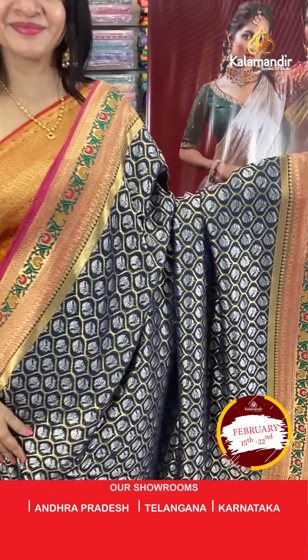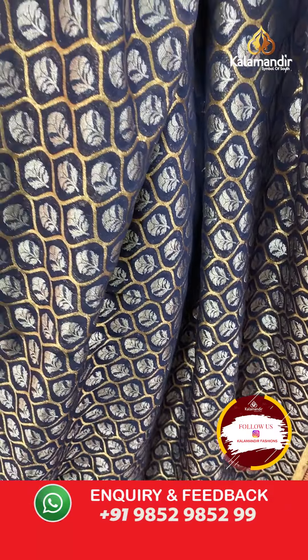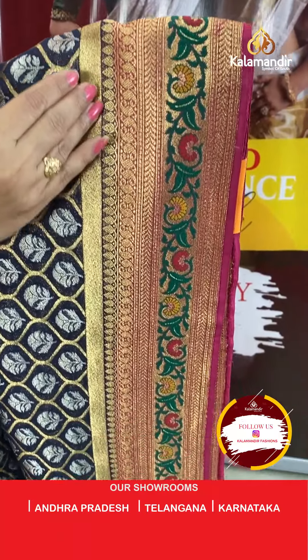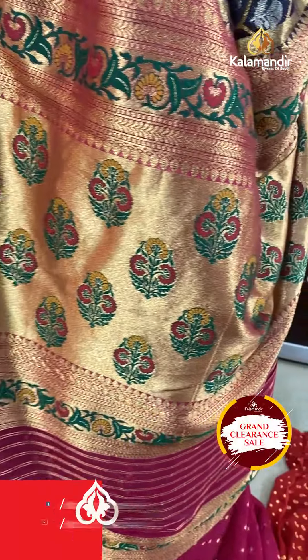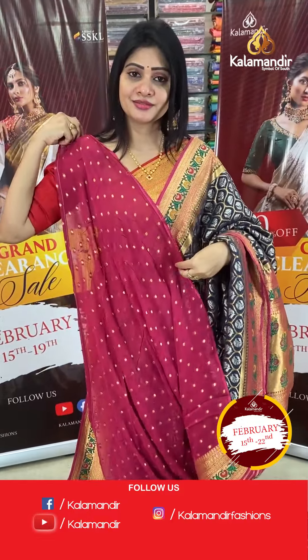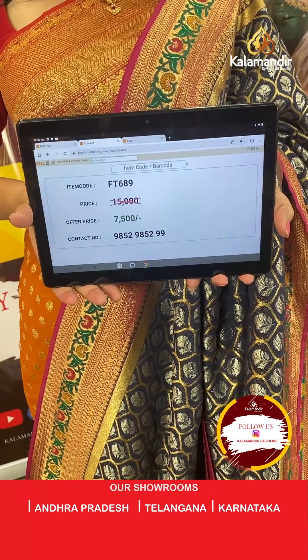Next is a grand Banarasi Khadi Georgette saree in navy blue colour. It has gold and silver zari booties in an ajarak style with wave patterns and silver zari leaf booties. The border is beautiful and colourful in pink colour with leaves, shawl design, paisleys, and thread weaving florals with leaves. The pallu is a contrast zari woven pallu ended with zari lines, and the blouse is a contrast pink colour blouse with booties. Item code FT689, offer price ₹7400 only.